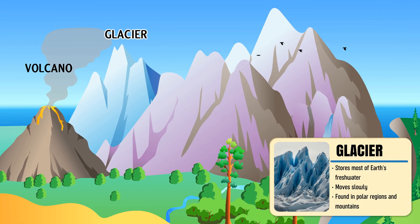Glacier — a massive river of ice that slowly shapes the land over thousands of years.